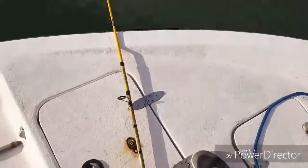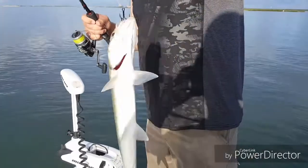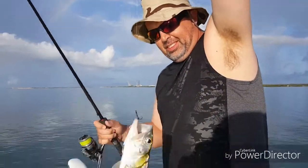You use these for bait, you said? Yeah, we'll cut him up later. That is awesome — how's that for your first fish? Yeah, it worked!